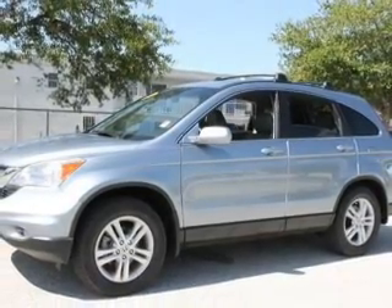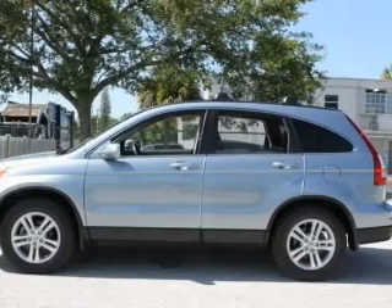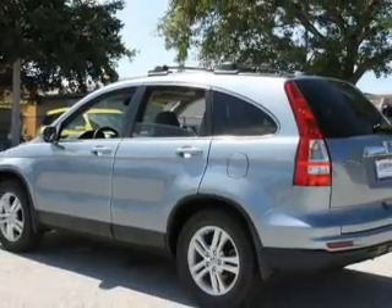Stand out from the crowd with premium wheels. Get advanced listening benefits from the premium sound system. Anti-lock brakes help you bring your vehicle to a safe stop. Indulge in the comfort of heated seats, and the sunroof lets fresh air in.